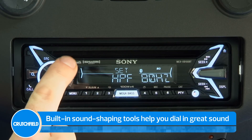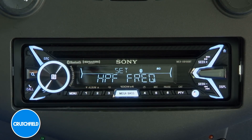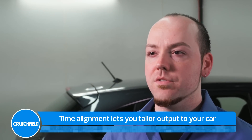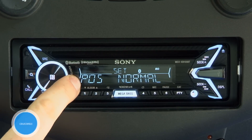Sony gives you a nice array of sound shaping tools too, including frequency filters, bass enhancers, and a 10-band EQ. The time alignment feature lets you adjust the output of your speakers so the sound arrives at your listening position at the right time.